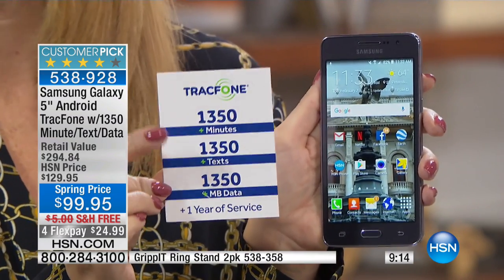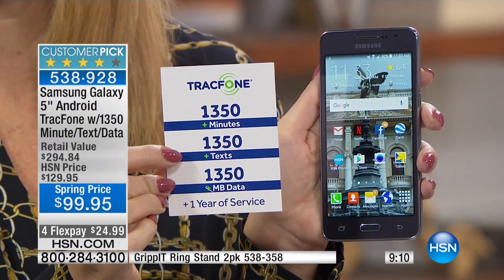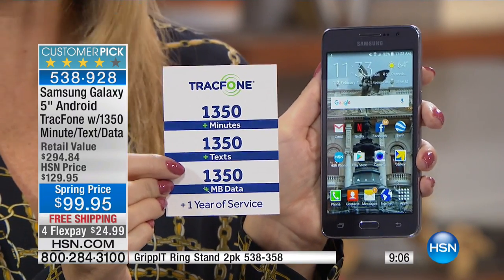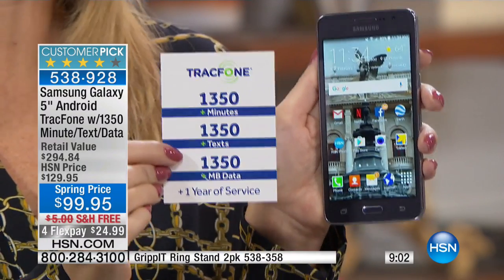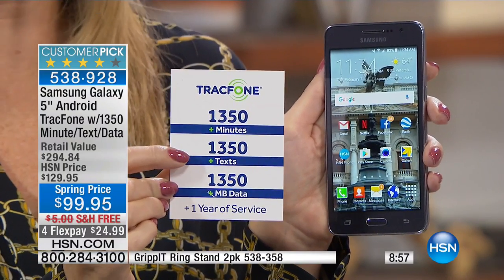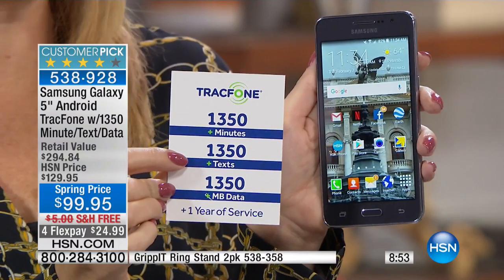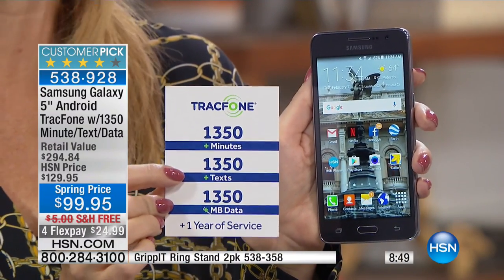And we have to talk about the coverage — over 90% of our entire population in this country is totally covered with TrackPhone. You're not sacrificing anything. You're getting 1,350 minutes to talk, 1,350 text messages, and 1,350 megabytes of data. This could be the last amount of money you spend on cell service for a whole year.